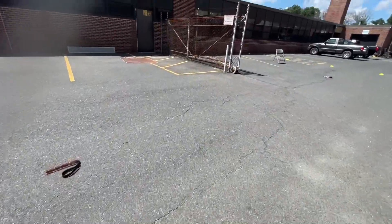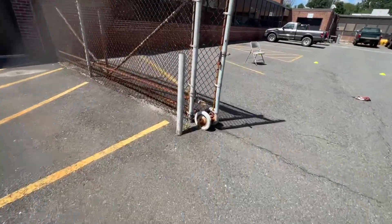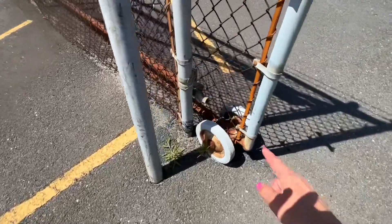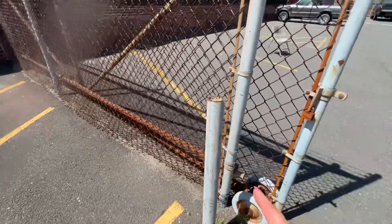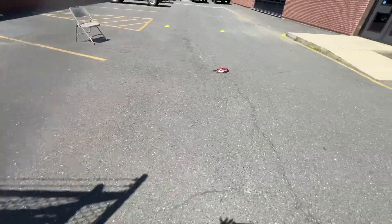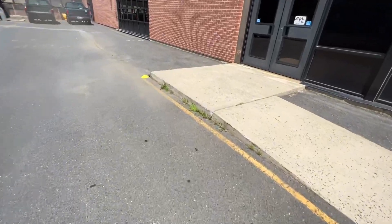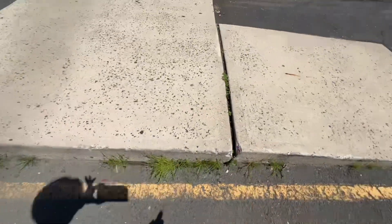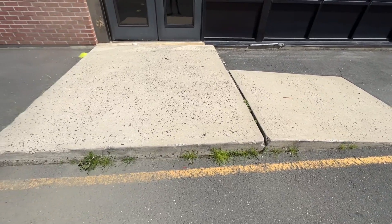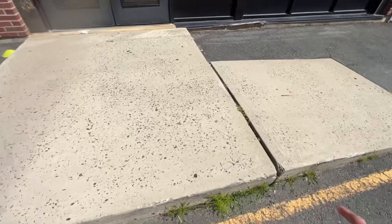There was another hide underneath the wheels of the gate. Dogs did a really nice job of catching this hide, working all the way back and coming back to collect it. And the last hide was a threshold exterior hide in this crack in the sidewalk. A lot of dogs caught it by just coming back up the ramp or circling around and then picking it up here.